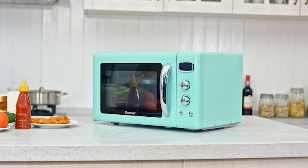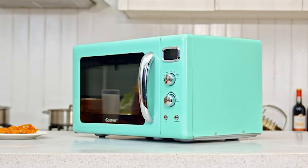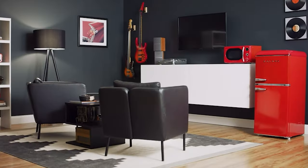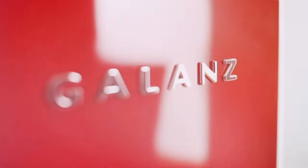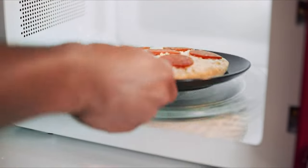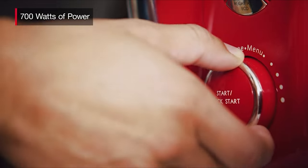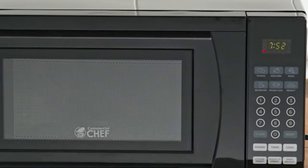Countertop microwaves are essential appliances used daily in most household kitchens. Many countertop microwaves feature cooking presets that can perform a variety of tasks with the touch of a button, like steaming fresh vegetables, defrosting chicken breasts, melting chocolate, softening butter, and baking potatoes. Some countertop microwaves even have grilling and convection heating capabilities.